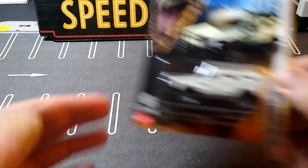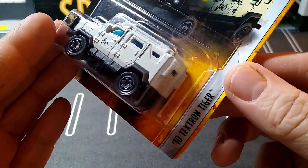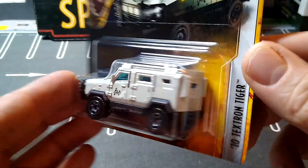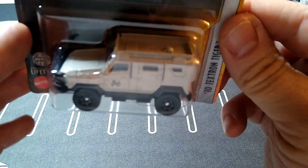I found this thing — I don't think I have any of this casting. It's a 2010 Textron Tiger. No idea what that is, but it looks pretty sweet and badass, so I grabbed it.